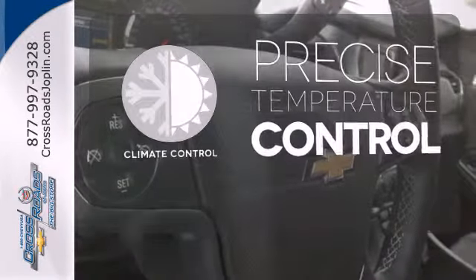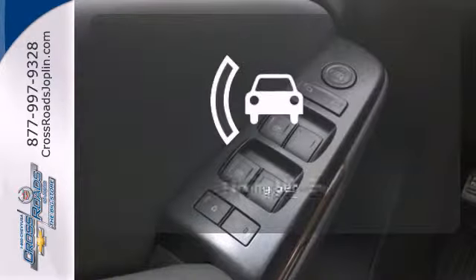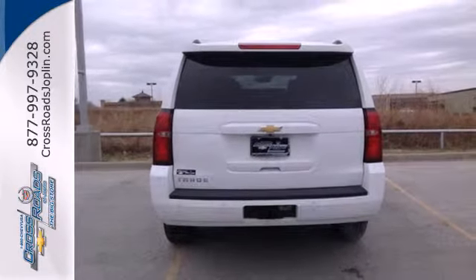Select the perfect temperature with climate control. You don't have to put your life on hold when you have Bluetooth. The parking sensors let you squeeze into those tight spots with ease. The confident handling of this Tahoe will exceed your expectations.